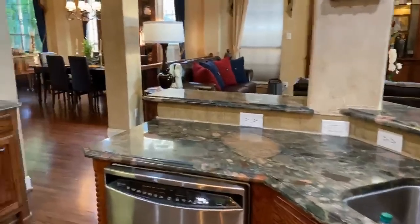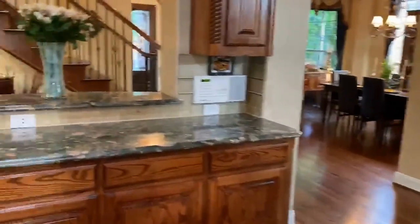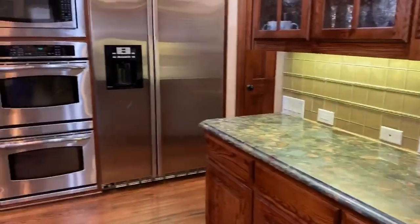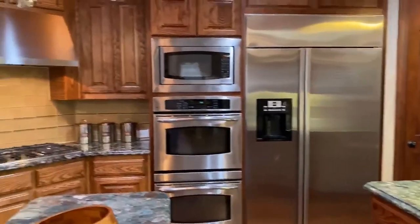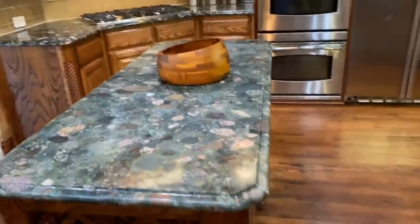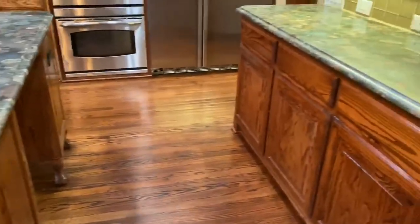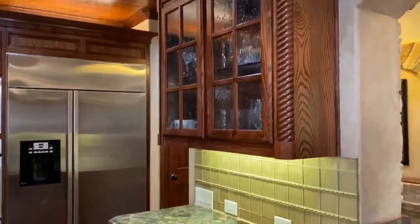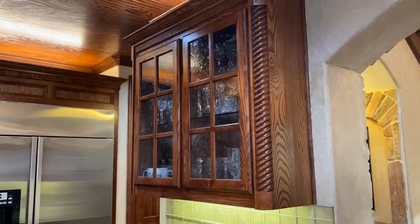This kitchen is perfect for that kind of entertaining. The stainless appliances, double ovens, built-in refrigerator, gas cooktop, walk-in pantry — just room for everything. Nice touch with the glass front cabinet.